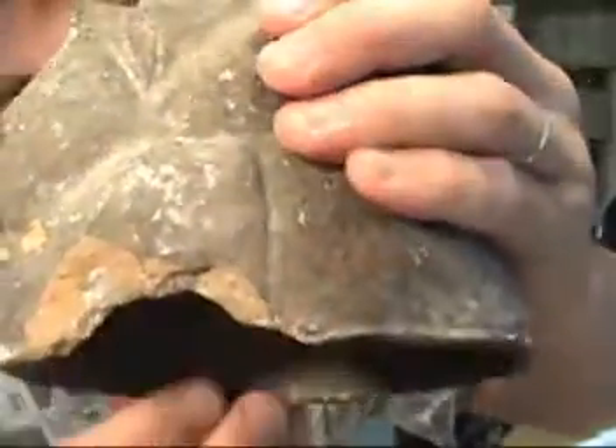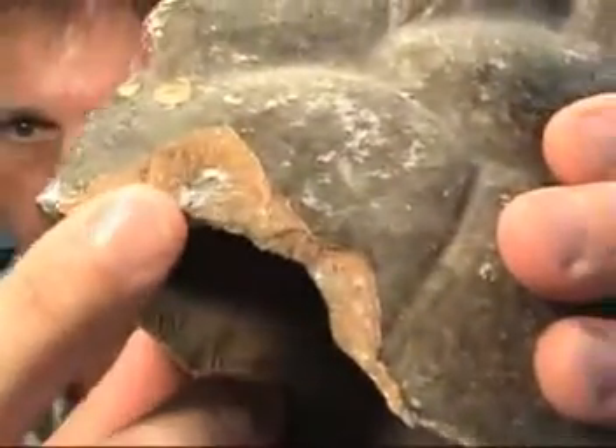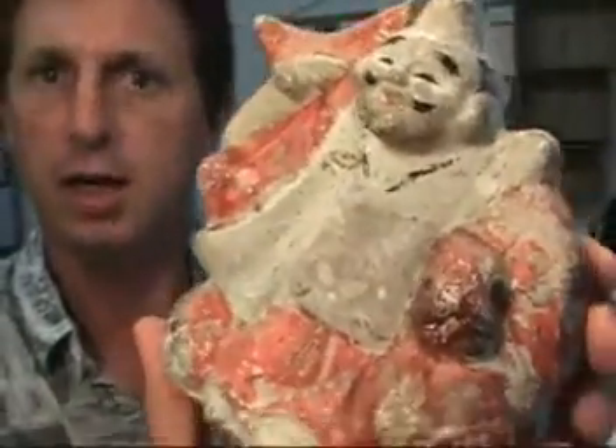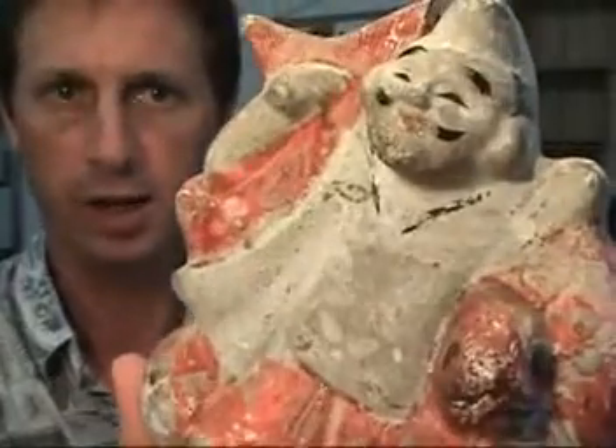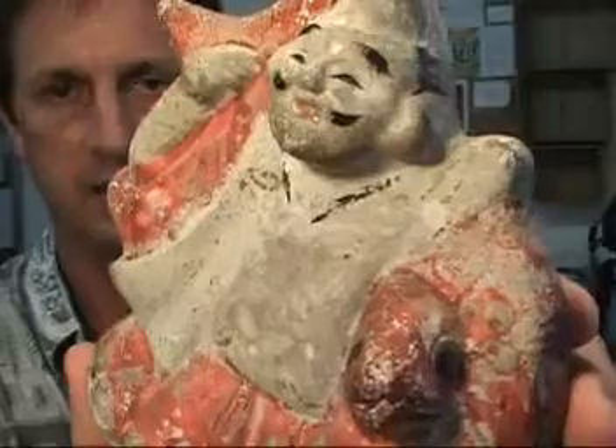This type of statue is a red clay fired statue. You can see the red terra cotta colored clay with a painted finish. The Fushimi red fired clay statues are considered some of the finest quality red fired clay statues in Japan.